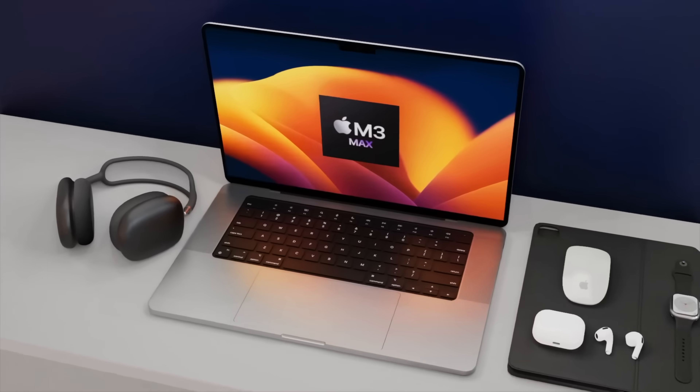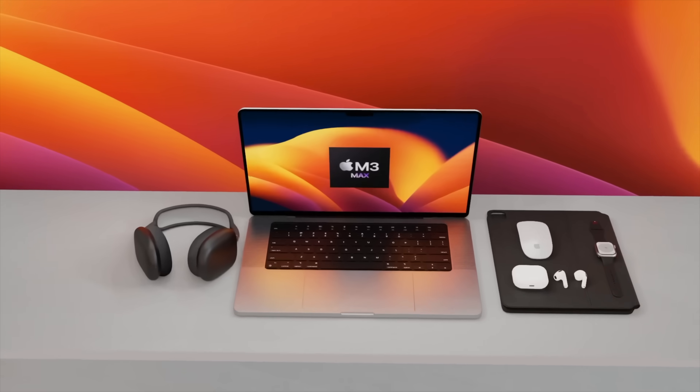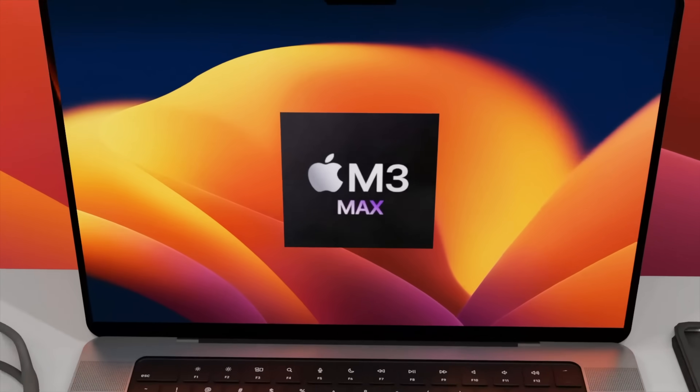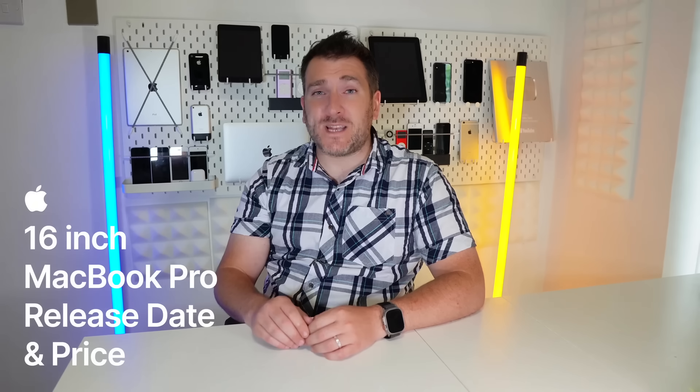The brand new 16-inch MacBook Pro is going to be getting the M3 Max, which has 40 GPU cores inside. I want to share all the details about this and also give you the latest on the 16-inch MacBook Pro release date and price with that M3 Pro and M3 Max chipset inside it.